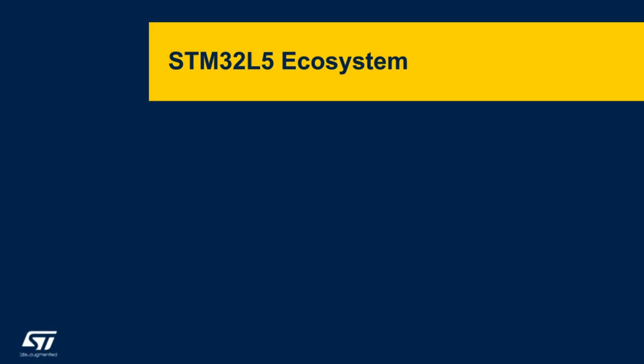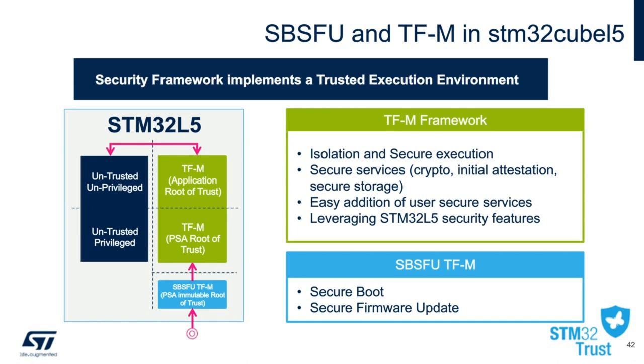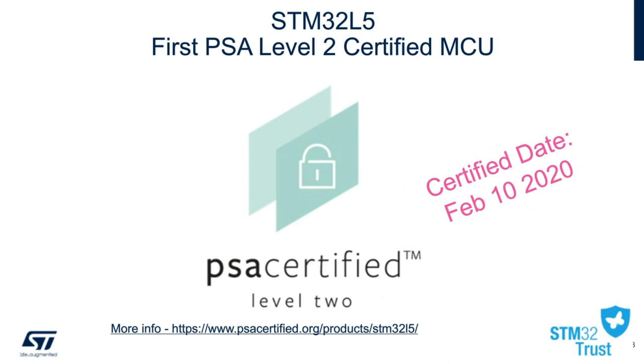Changing gears and moving beyond security features, I wanted to take the time to highlight the additions to the STM32 L5 ecosystem offering. The X-Cube SPSFU is further expanded with the STM32 L5. The TFM, or Trusted Firmware-M framework, offers new features such as secure storage and execution. The diagram on the left shows visually how the L5 is fully hardware-partitioned from untrusted and unprivileged segments to segments that are trusted, where the secure boot firmware is located and stored. Thanks to our dedicated applications team, the STM32 L5 has been officially announced as the first PSA level 2 certified MCU.